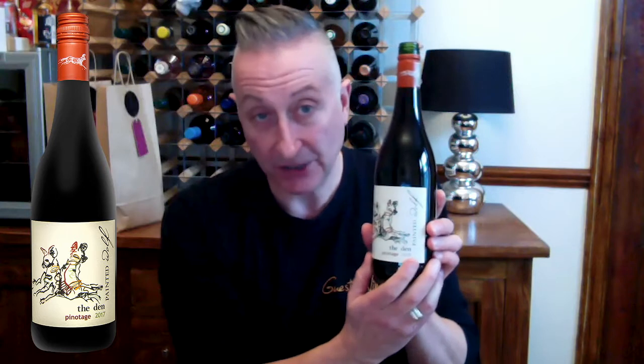So before we go any further, can I please check that we have the following wines with us. We have the Catin Cuvée Noble No. 2, the Painted Wolf Den Pinotage, and the Quinto du Portal Fine Ruby Port. Fantastic. These ought to be served alongside the following dishes: the Smoked Turin Salmon, the Braised Belly Pork, and the White Chocolate and Raspberry Cheesecake. Fabulous indeed.